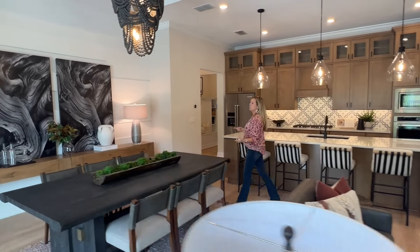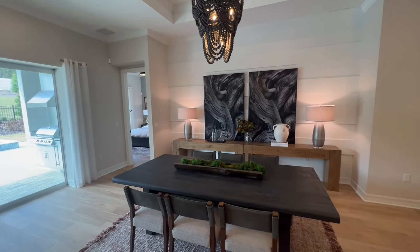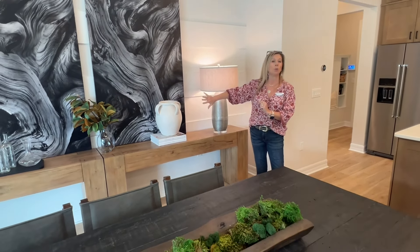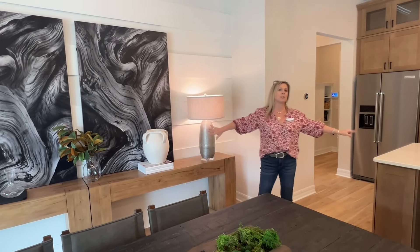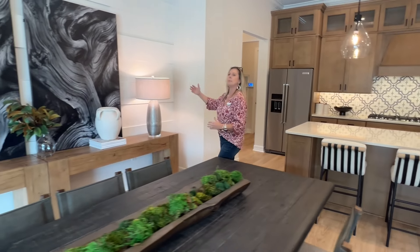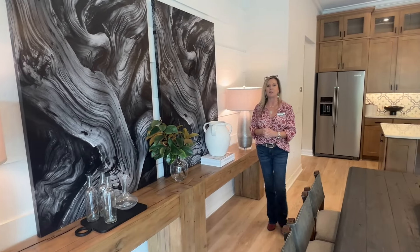Over here is going to be your dining space, whether it's day-to-day, informal, or for family functions. I've actually had clients utilize a smaller table that folds and butts up against the wall, pulling it out only when they have extra friends and family gathering. Because look at the island — how much seating space you have there. In this model, they had their grand piano here and were able to re-utilize the space for seating when needed.